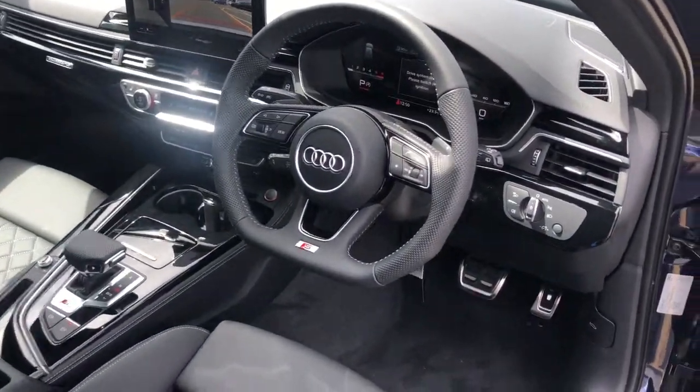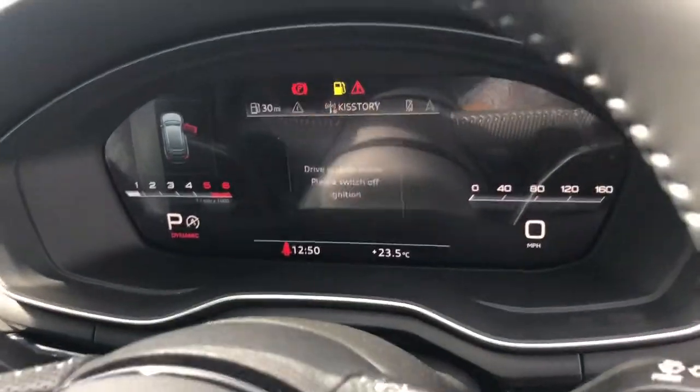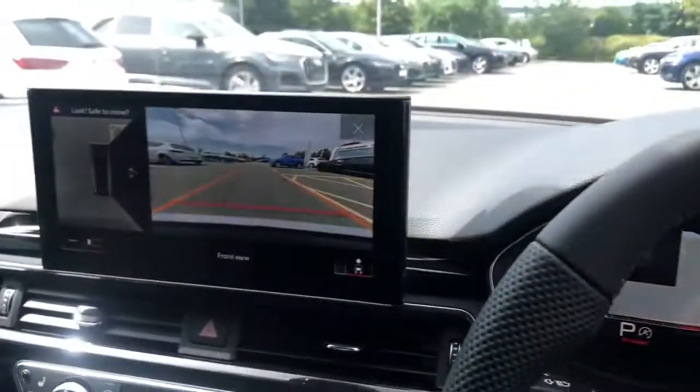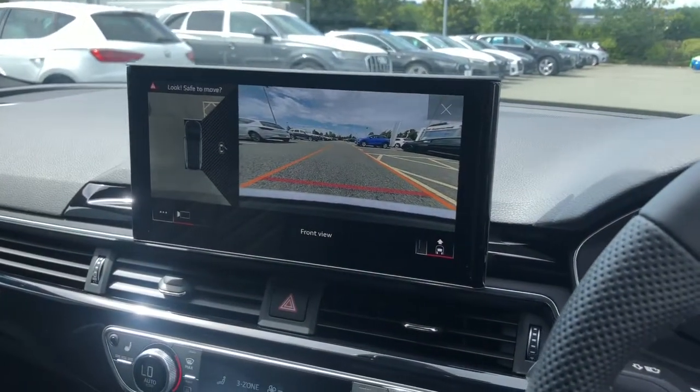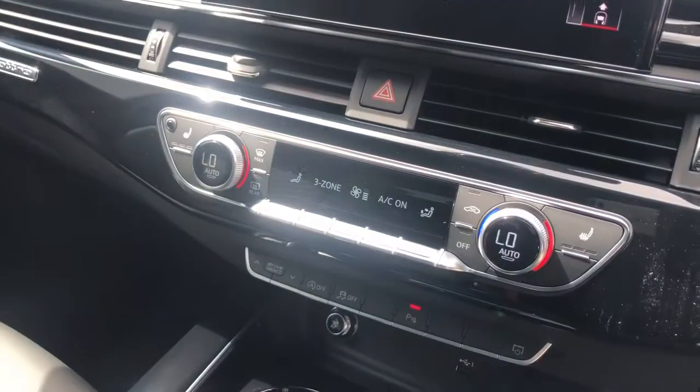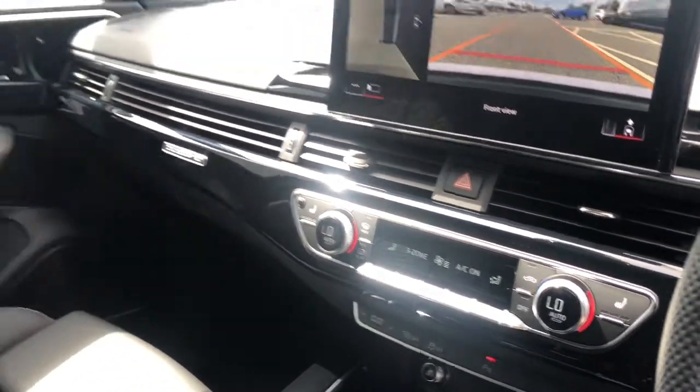Towards the interior, the vehicle features the 3 spoke multifunction flat bottom steering wheel, the Audi virtual cockpit with navigation as part of the technology package, the MMI display with navigation and parking systems plus, and deluxe climate control with front heated seats.